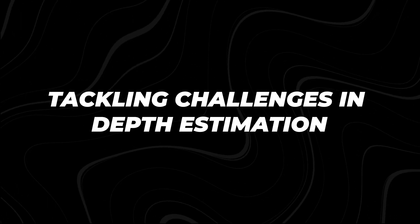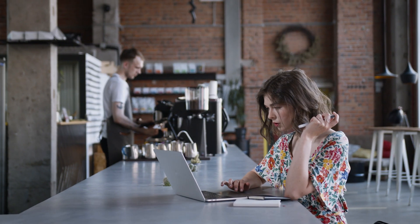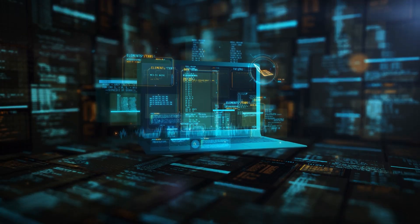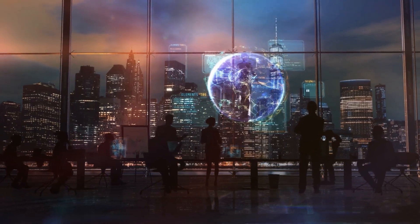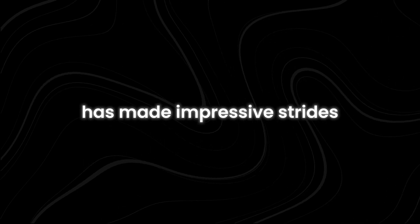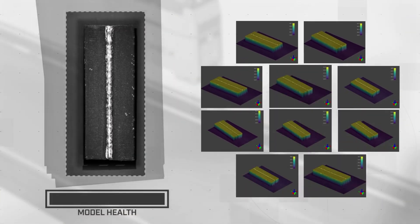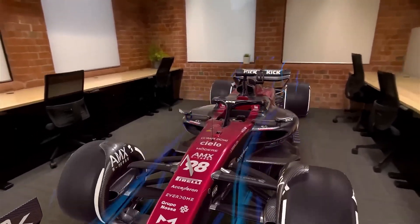As with all cutting-edge technology, DepthPro isn't without its challenges. One of the trickiest problems in depth estimation is dealing with something called flying pixels — these are pixels that appear to float in mid-air due to errors in the depth map. For example, when an AI model tries to map the depth of something intricate like a tree, some pixels can end up inaccurately placed, making the image appear distorted. DepthPro has made impressive strides in minimizing this issue, and Apple's researchers claim their model is particularly effective in eliminating flying pixels — a major win for 3D reconstruction and virtual environments where accuracy is key.